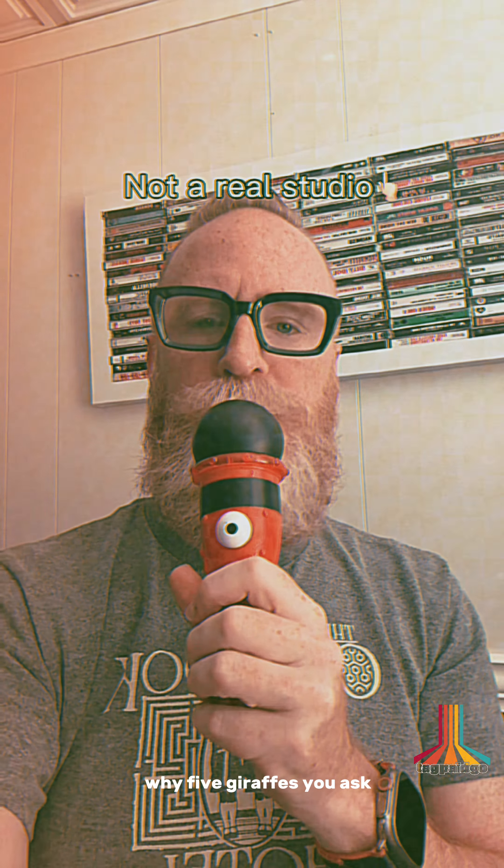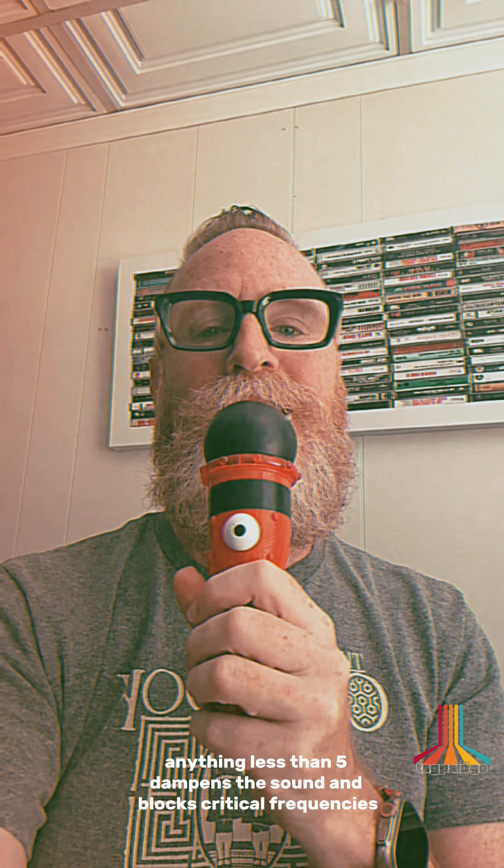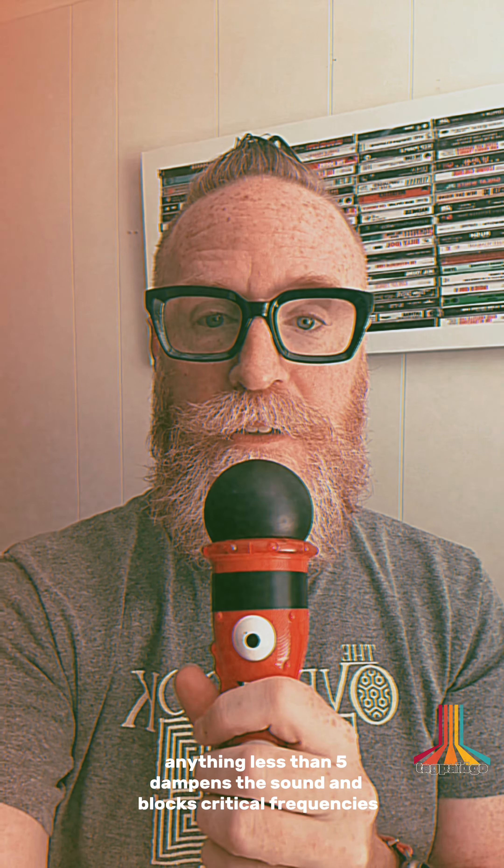I also have a portrait of five giraffes eating lunch in my studio — well, they're not eating lunch in my studio, that would be ridiculous. The portrait is in my studio. Why five giraffes, you ask? Anything less than five dampens the sound and blocks critical frequencies, and any more than five proves you're an idiot. If you want to record like a pro, do what the pros do: hang up a portrait of five giraffes eating in your studio.